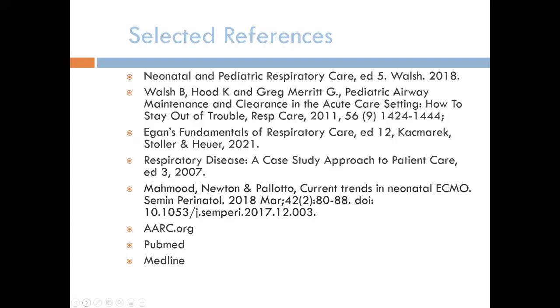References include Brian Walsh's textbooks and original research, including a 2011 piece on pediatric airway maintenance and clearance in the acute care setting. Additional resources include standard respiratory care textbooks, PubMed, Medline, and AARC (American Association of Respiratory Care) clinical practice guidelines, which are based on peer-reviewed research from those databases.